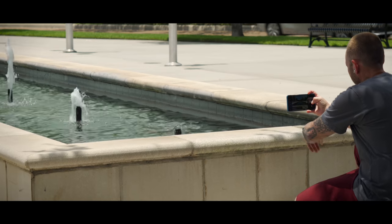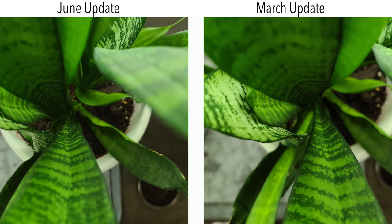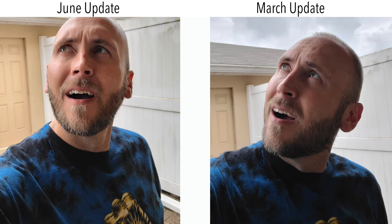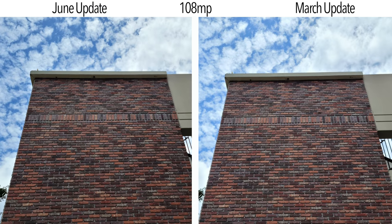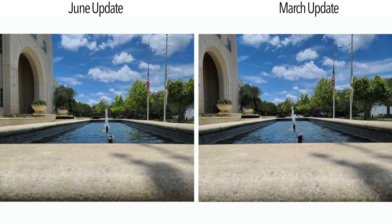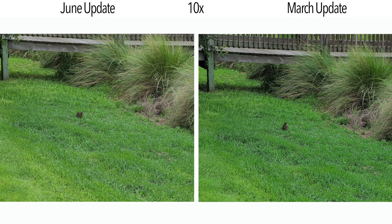Quick disclaimer: at the time of this video, the firmware that will unlock a macro mode has not yet been released, so more improvements may still be coming. Looking at camera samples comparing the latest firmware to the original, image quality is honestly about the same — there might be a slight improvement in how highlights are handled, but it's hard to tell without a controlled environment. Even at 108 megapixels the processing looks nearly identical, with maybe some minor contrast changes. The 30x and 10x zoom are still really impressive and look almost identical to the original firmware.